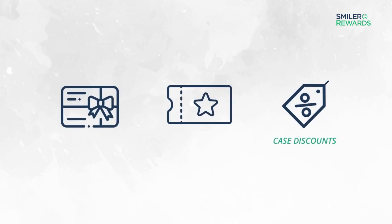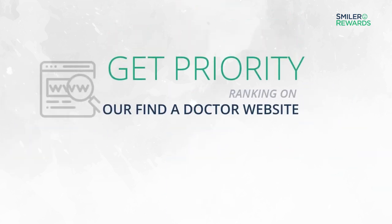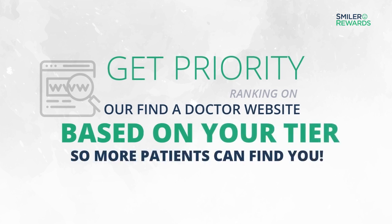Step 3: Enjoy your benefits. Redeem your points for e-gift cards, travel vouchers and case discounts. Get priority ranking on our Find a Doctor website based on your tier, so more patients can find you.